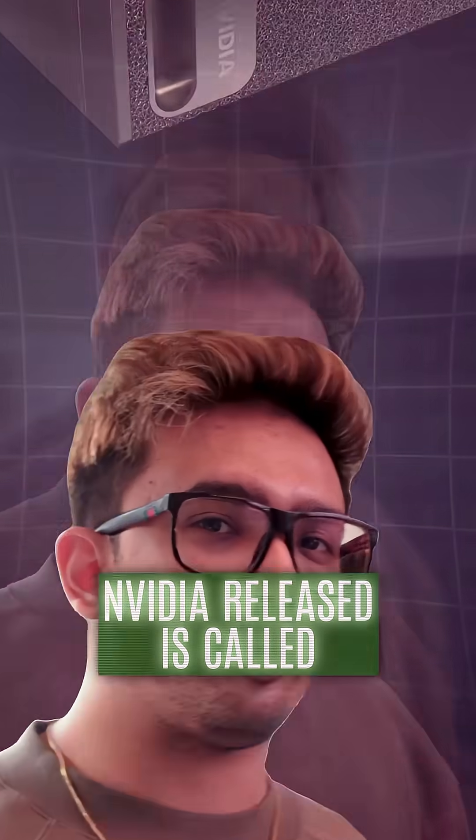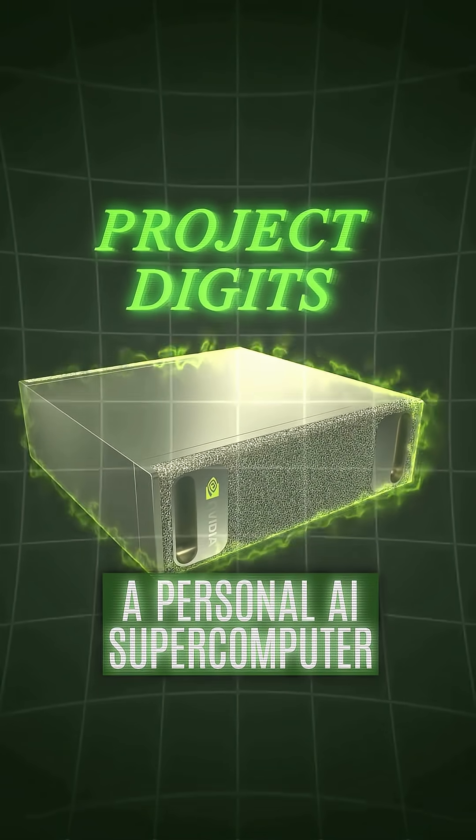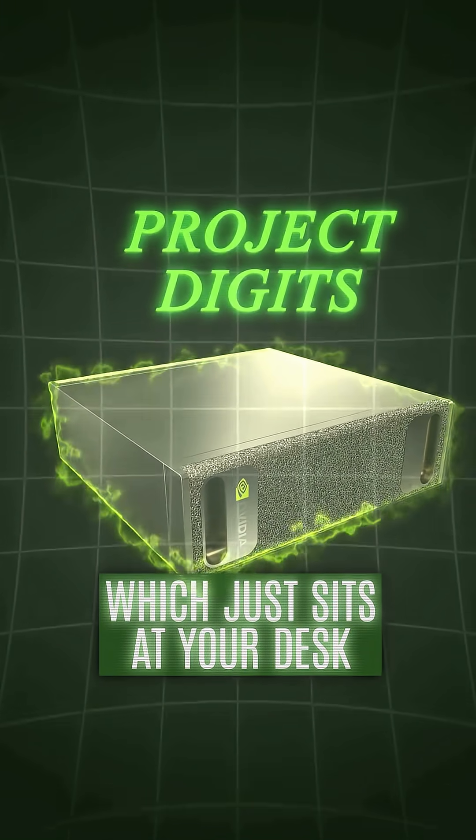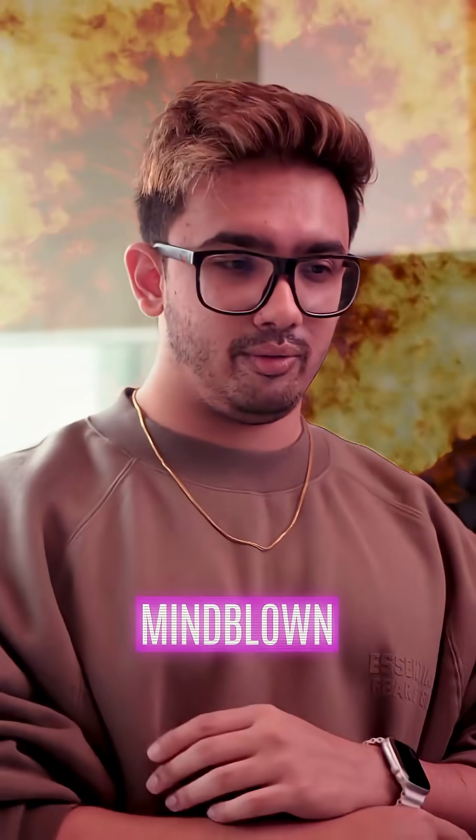The other thing that NVIDIA released is called Project Digits. It is basically a personal AI supercomputer which just sits at your desk, but with Hollywood-level AI workflows. Mind blown.